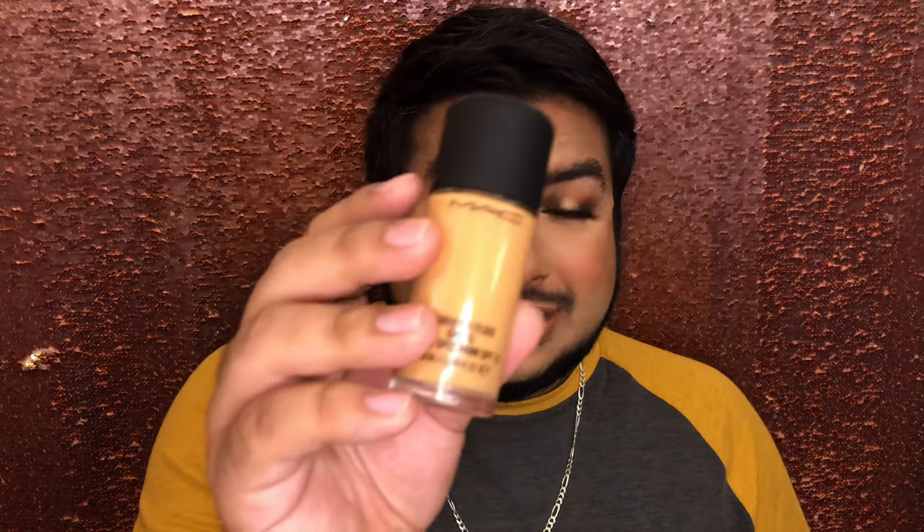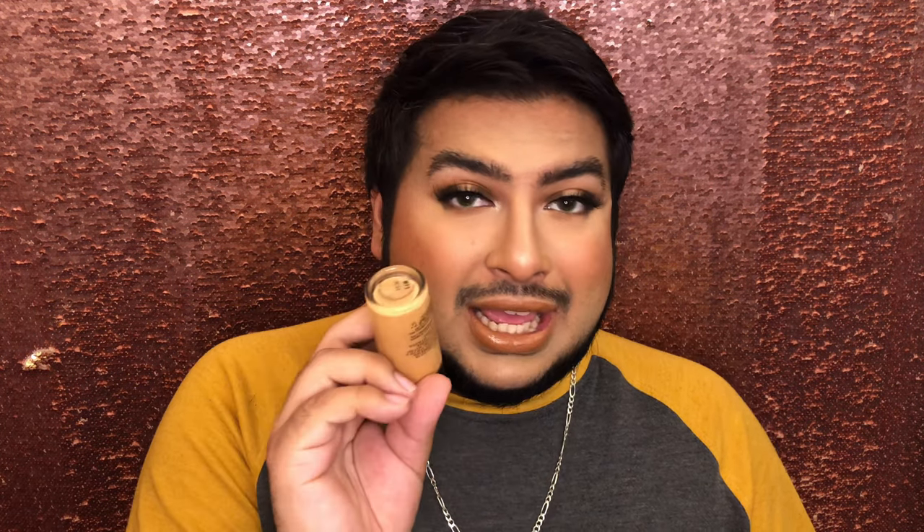Of course, I just have a MAC Studio Fix. I always have to have a Studio Fix — I feel like this is something everybody just has in their collection. I have it in NC44, which works for me, though I think I'm more of an NC45 kind of girl. The tone's a little bit off, but I like it anyway. I have a couple different shades of Studio Fix in my kit as well, so it's always been a staple foundation for me.